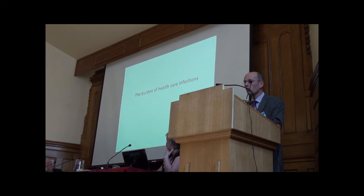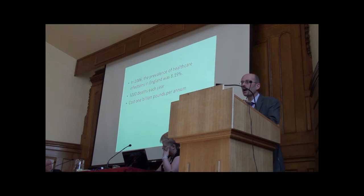First of all, the business plan for the burden of healthcare infections. Nearly 9–10% of patients who go into hospitals get a healthcare infection, maybe up to 5,000 deaths, maybe more. These figures are from about 10 years ago, so no one really knows the number of deaths these days. At least £1 billion per annum — again this is an old figure, and I can only imagine it's increased rather than decreased, and much of this cost is preventable.